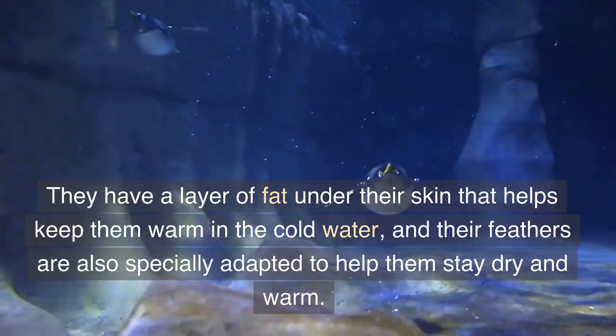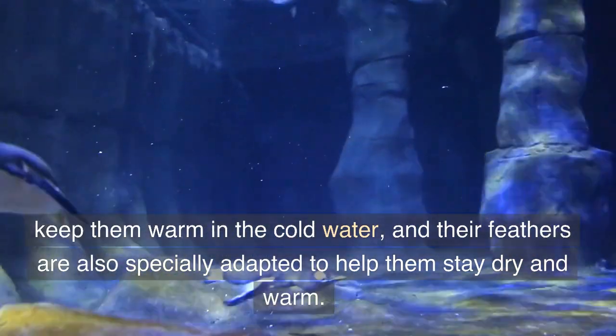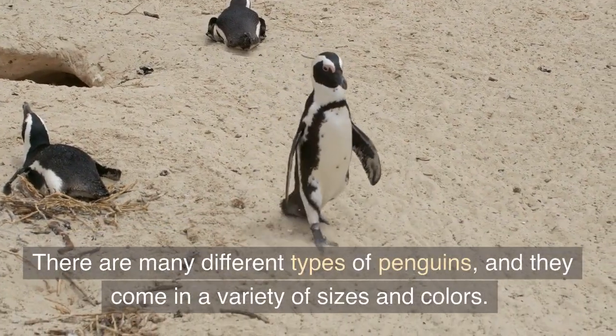They have a layer of fat under their skin that helps keep them warm in the cold water, and their feathers are also specially adapted to help them stay dry and warm.